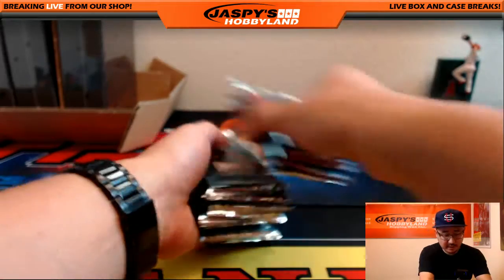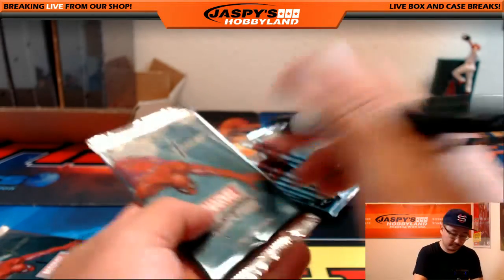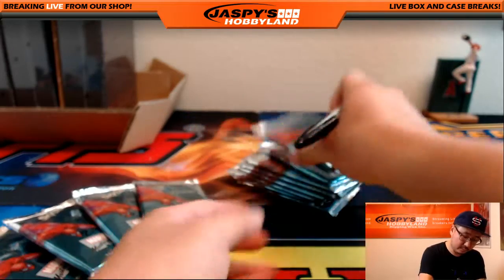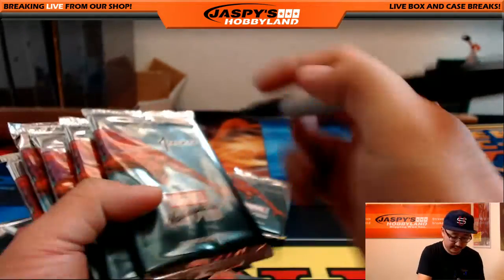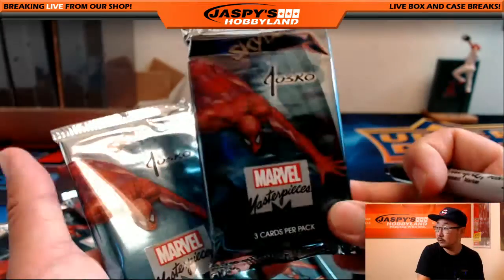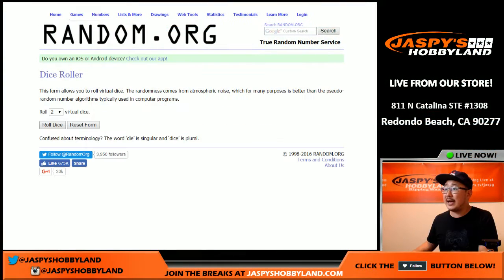So let me do some shuffling here. Let's number the cards and then I'll randomize everybody. There's the first six and here's the next six — that's 11 and 12. Now let's go back to random.org.